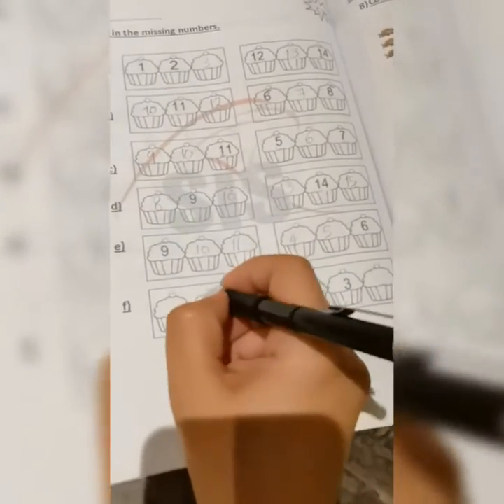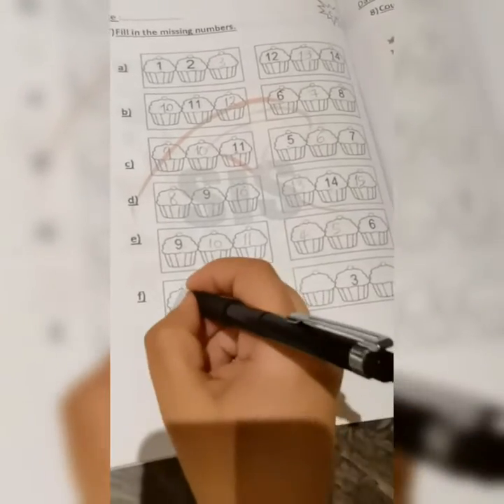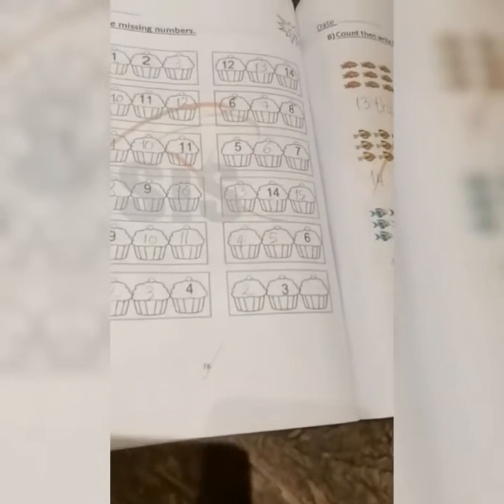What's the number before four? Yes, it's three. And what's the number before three? Yes, it's two. And this one here I have number three — what's the number before three? Yes, it's two. And what's the number after three? Yes, it's four.